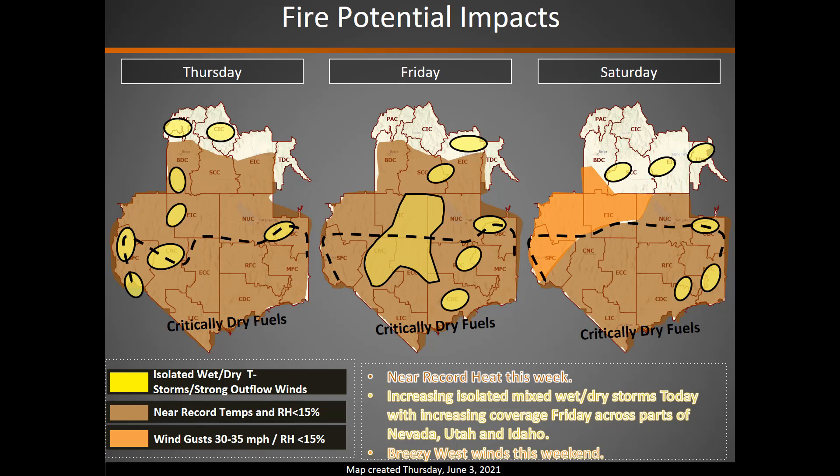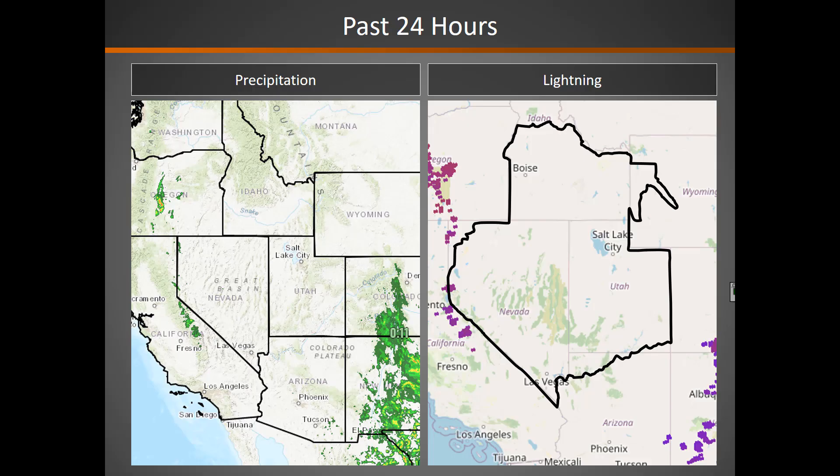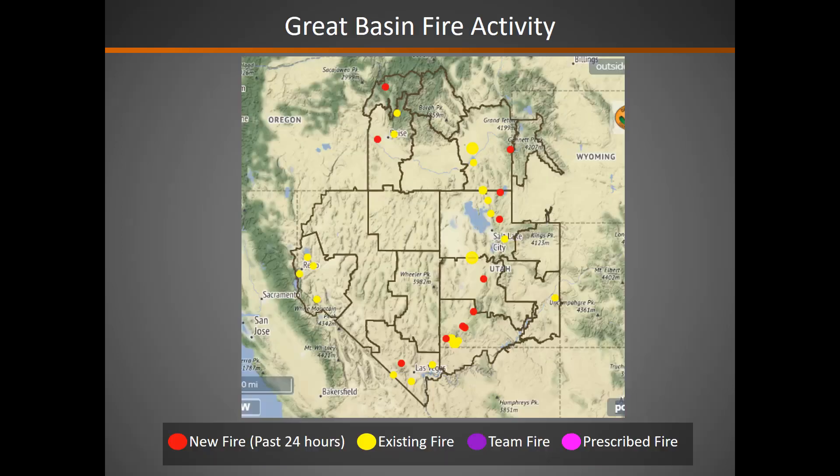And so there's concern there with quite a bit of lightning expected combined with critically dry fuels. We're also looking at the potential for some breezy westerly winds this weekend. Over the past 24 hours, there's been really not much in the way of precipitation and no lightning. This is looking at our fire activity — there are a few new fires on the map this morning as well as our ongoing fires.